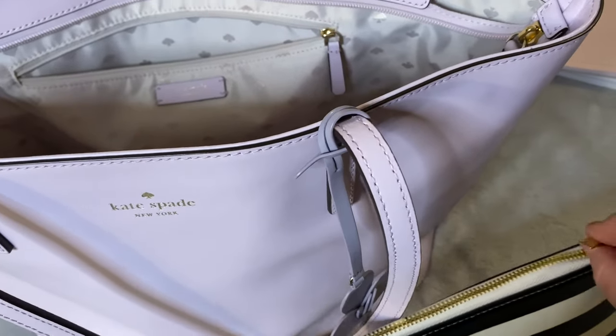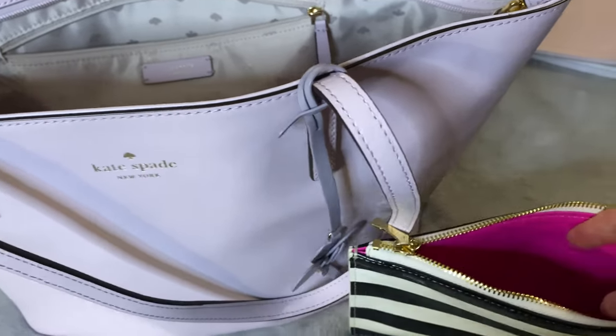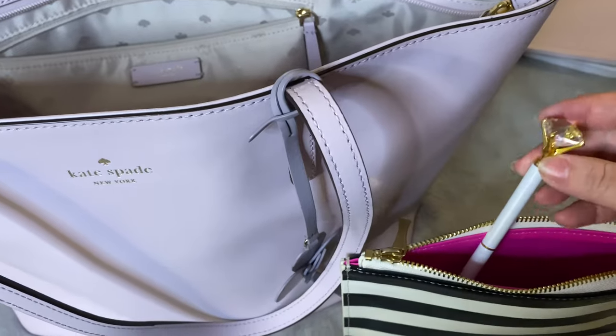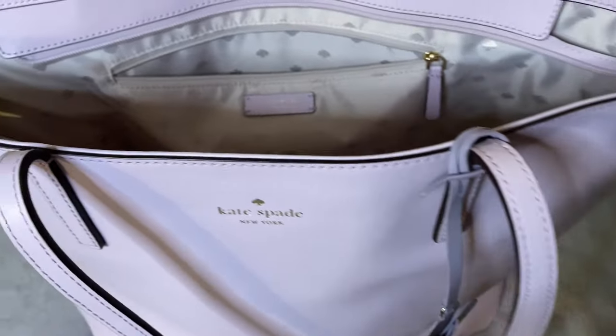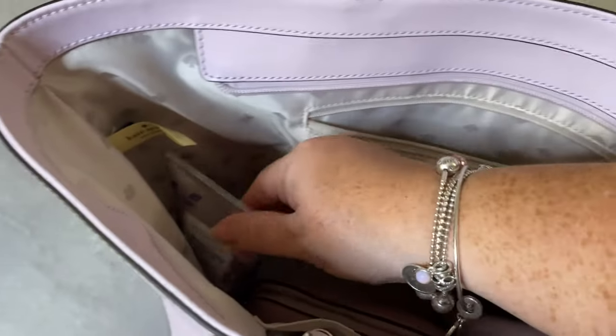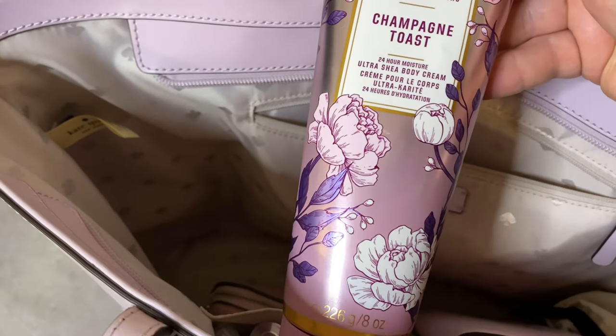I also have with me a Kate Spade pencil case — this is the classic black and white stripe with a gold zipper and bright pink lining. In here I've just put some pens that I use with me every day. I also have with me a hand lotion from Bath and Body Works — this is Champagne Toast.